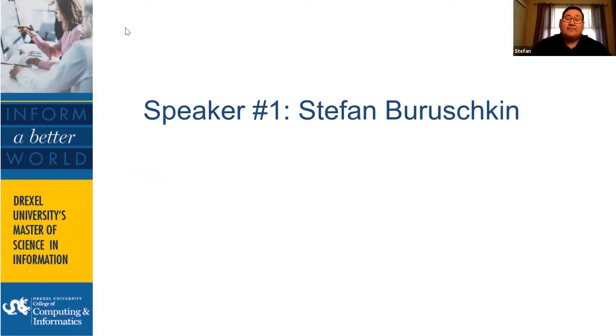Stefan: I completed my capstone project in the past fall quarter — back when it was still one quarter for the entire project. I was working at the Drexel University Archives from about the end of September to mid-to-late December. I first contacted them back in June. In the beginning, I wasn't really sure what I wanted to do for my capstone project, but I was more interested in archives and specifically digital archival work. When I got an email from Professor Augusto about the archives being willing to work with students, I contacted them.